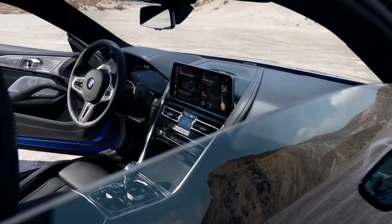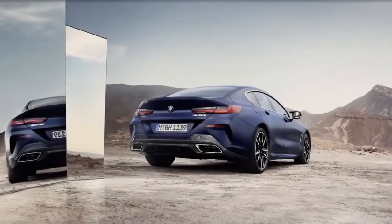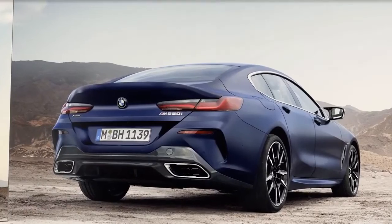The 2023 BMW Alpina B8 gets the same changes as the rest of the lineup. Powertrains remain unchanged on the 2023 8 Series.